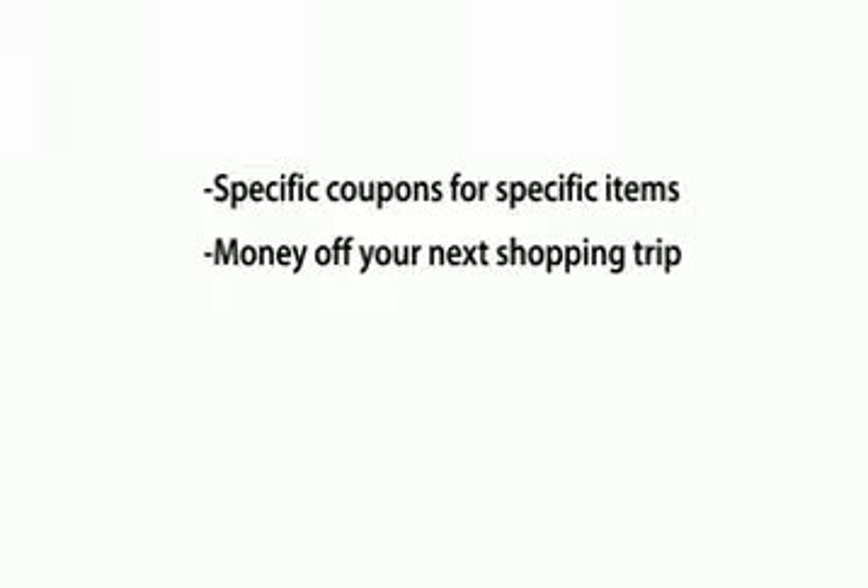Let's look at four different types of Catalinas. First, specific coupons for specific items — you may get $1 off Crest toothpaste, for example. Two, money off your next shopping trip. These are sometimes abbreviated as OYNO — on your next order coupons.